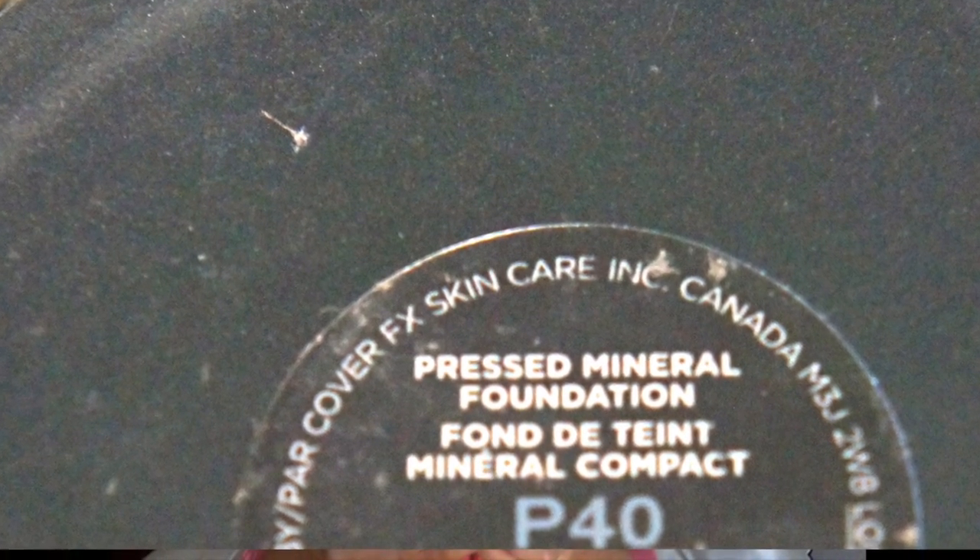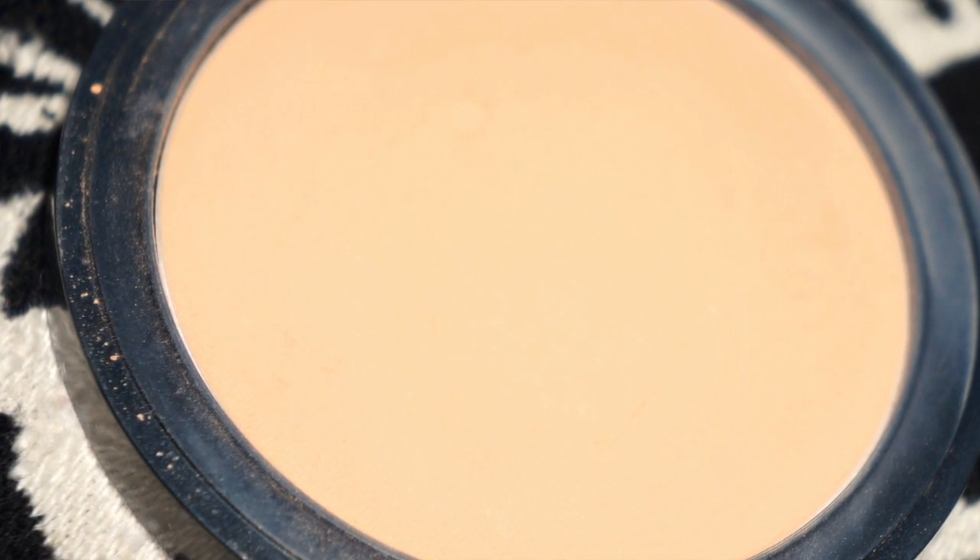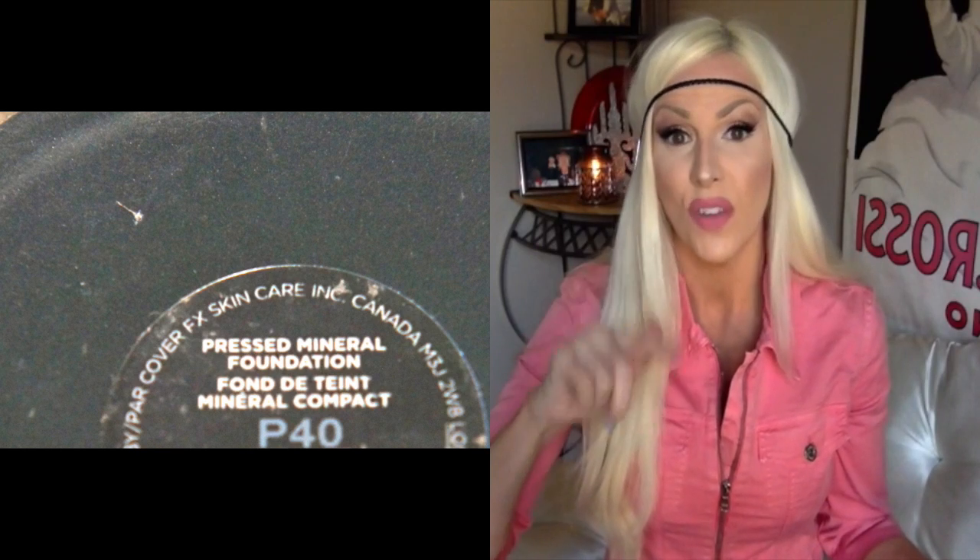Another favorite this month — my ride or die is my Chanel double perfection matte powder makeup, and it's been my ride or die forever. I was out of it and wasn't able to go get it, and when going through my things I totally forgot that I had the Cover FX pressed mineral foundation. I put it on today — that's what I'm wearing right now. No joke, the Cover FX pressed mineral foundation powder in shade 40 wears so close to Chanel. I probably could go lighter because I am self-tanning, but this is a pretty awesome powder makeup if you're looking for it.